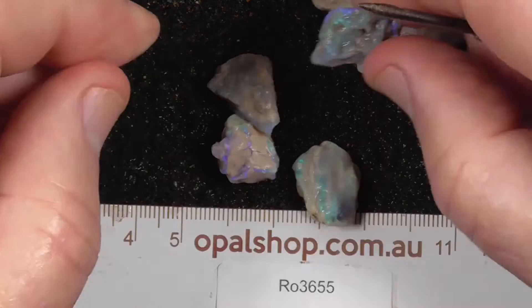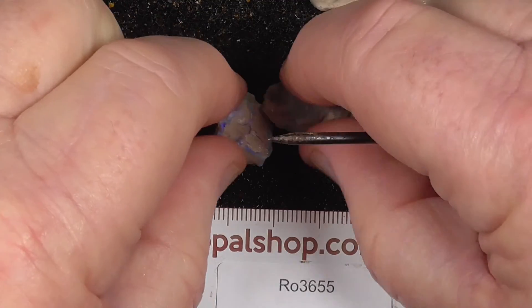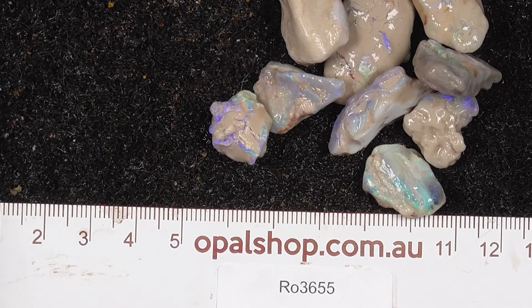I'll give you a little stone. A couple more bits there of material. Anyway, I hope you've enjoyed looking.